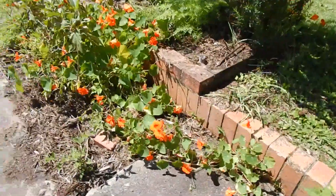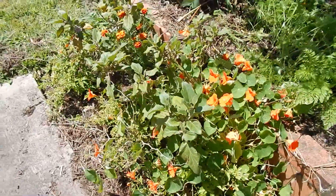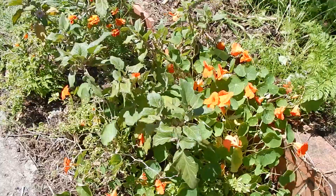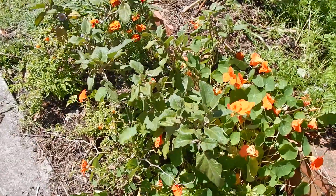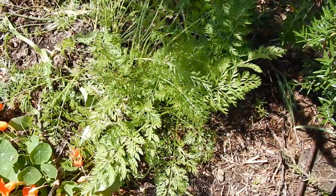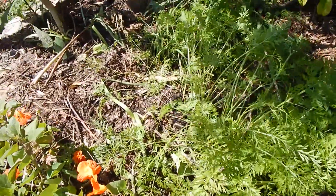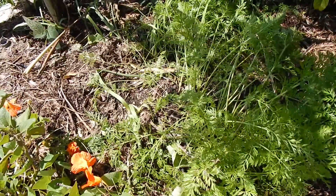Moving around to the side garden - lots of nasturtiums. A couple of second-year eggplants which I cut back probably at the start of winter, and there are three new shoots so hopefully we'll get a few good eggplants off them. My carrot patch - the ones on the right are All Seasons, the ones on the left are Paris Market, a little round ball type. I harvested a bunch of them this morning.